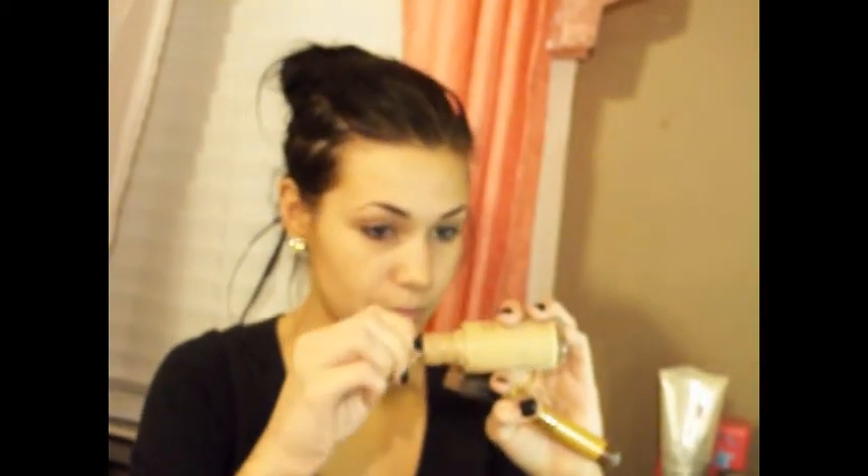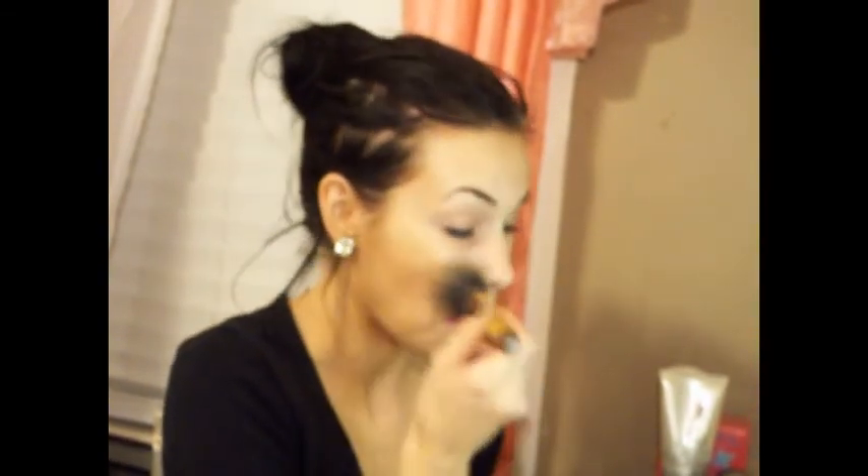Since this foundation does not have a pump, I like to take a q-tip and just dig down in there and get some foundation on the q-tip so I'm not wasting as much. It really does help you from pouring out a whole lot of foundation on your brush or onto a coaster. So I'm just going to take this q-tip and dot it on my chin and all over my cheeks and chin area, then blend in a circle motion and go slightly down your neck.